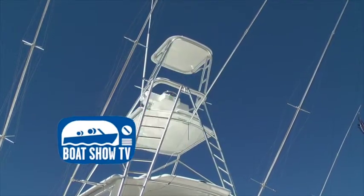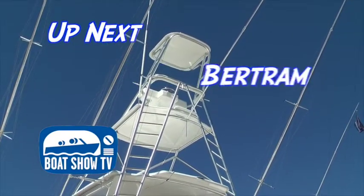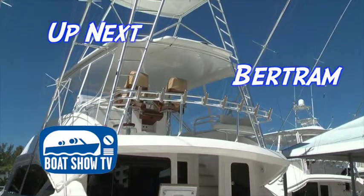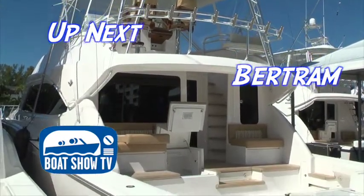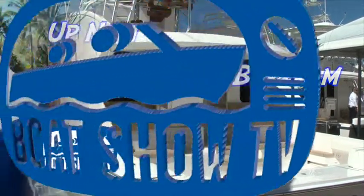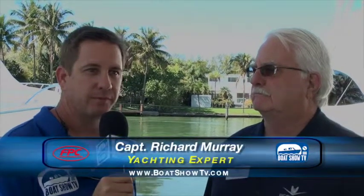It's time to introduce Boat Show TV co-host Captain Richard Murray, our yachting specialist. Captain Murray stopped by to talk to the folks at Bertram about the latest changes to the venerable Bertram line. I'm here at the Bertram Yacht Display with Vice President of Sales Mr. Don Jones. I understand that the 64 has gone through some exciting changes from previous models — tell me about a few of those, please.